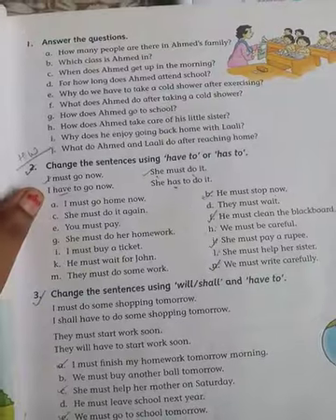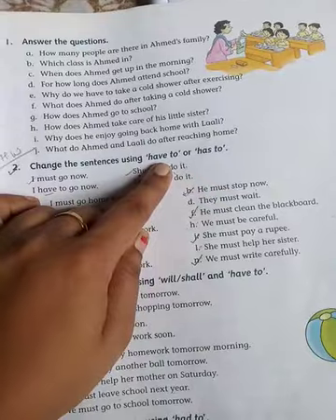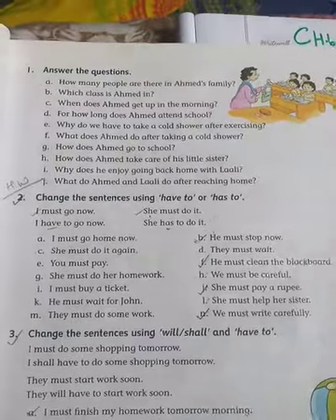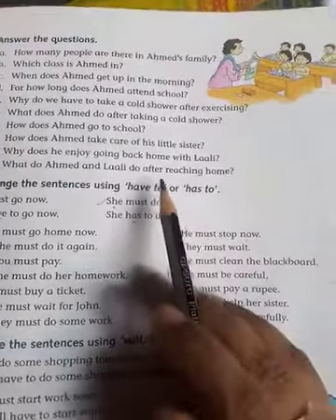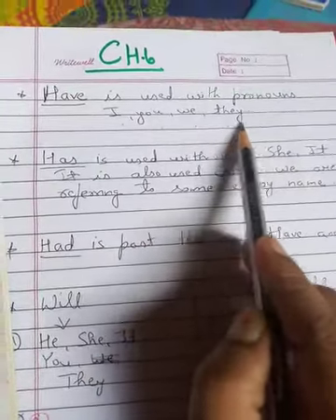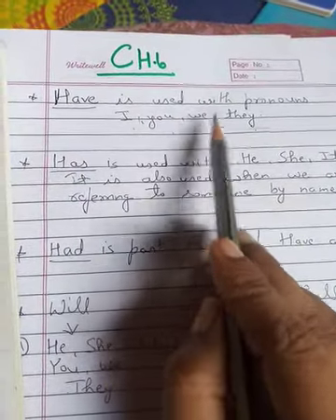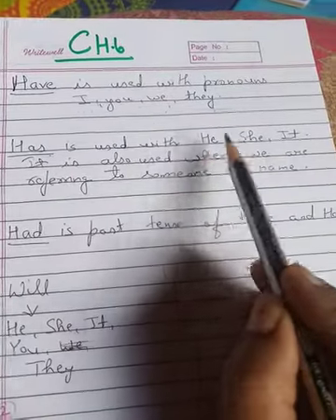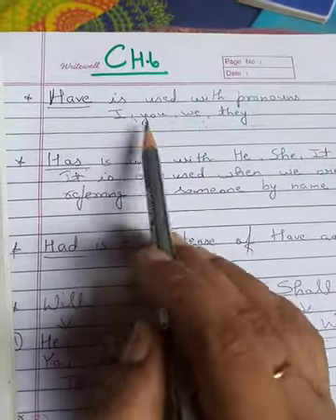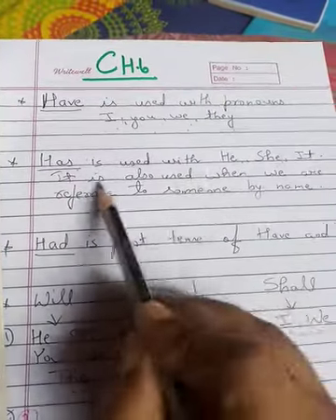First we will see where we use 'have' and where we use 'has'. Have and has are mainly used with different pronouns. 'Have' is used with the pronouns I, you, we, and they. 'Has' is used with the pronouns he, she, and it.